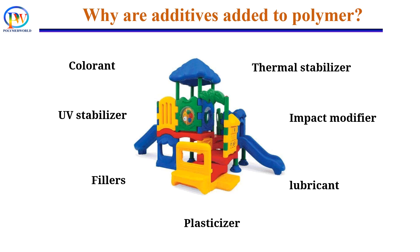Additives are one of the most important components of a polymeric product. A typical polymer product contains several types of additives like filler, plasticizer, colorant, stabilizers, etc. But why do polymers need so many additives in their products?